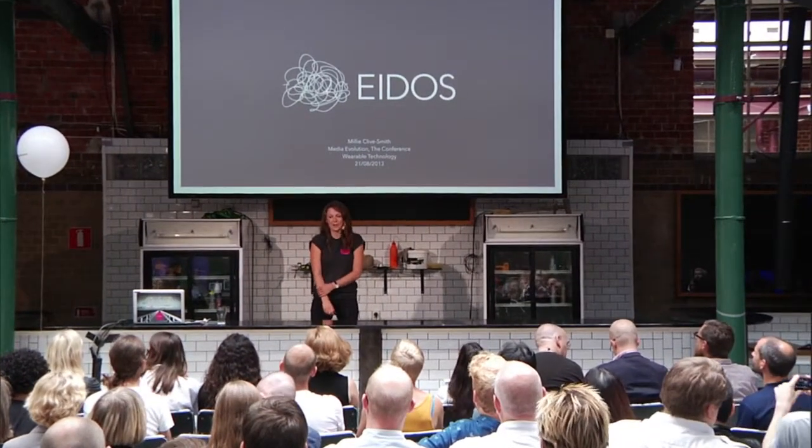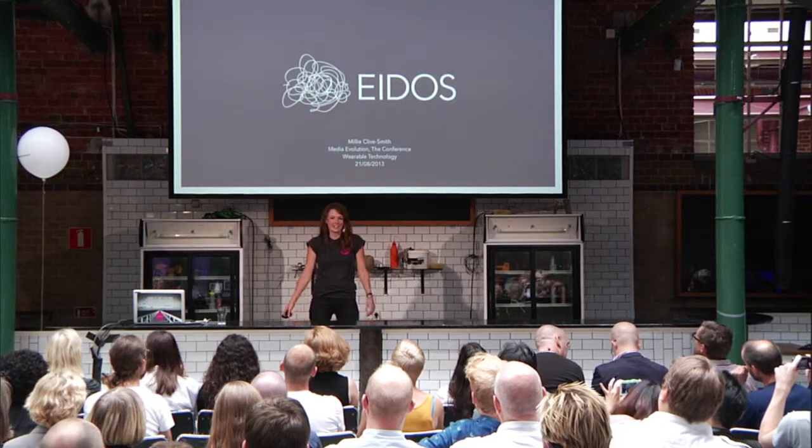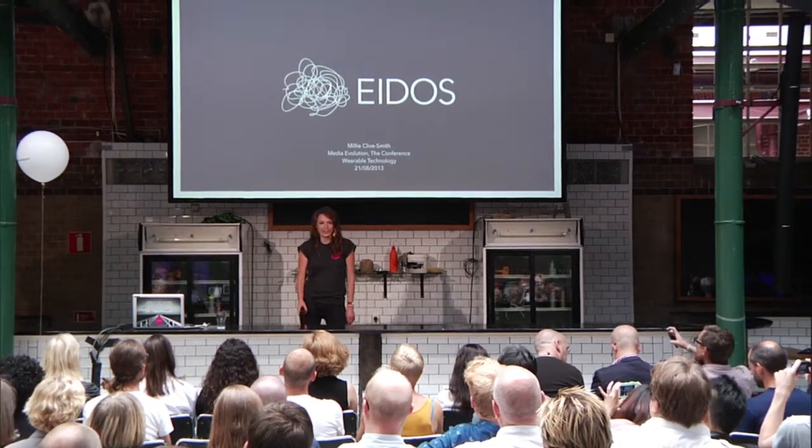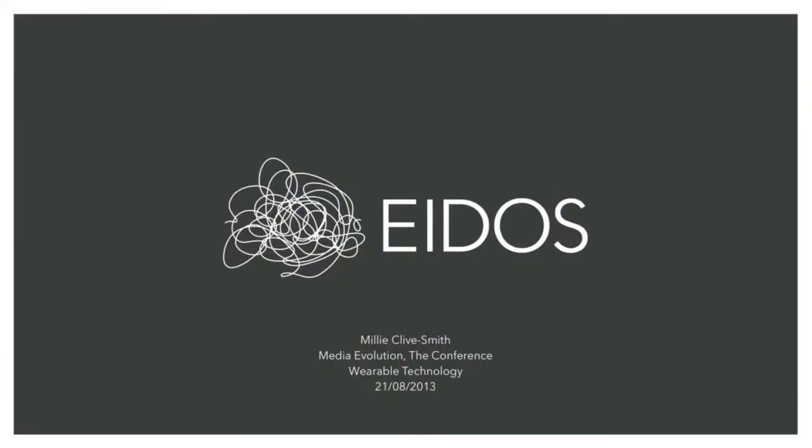Hi, my name is Millie. I'm going to continue from Martin's theme of dreaming up and creating things and talk about wearable technology. The project I'm going to speak about is called Eidos. We're going to talk about what Eidos is, our design process, and what its future impact might be.